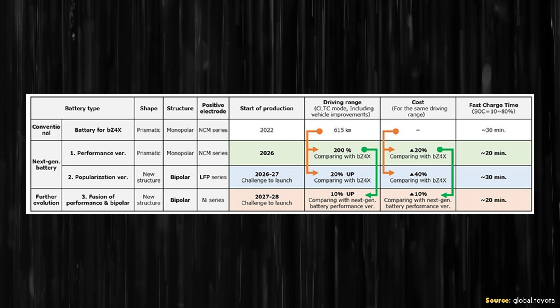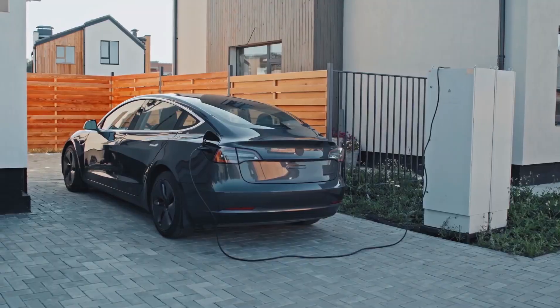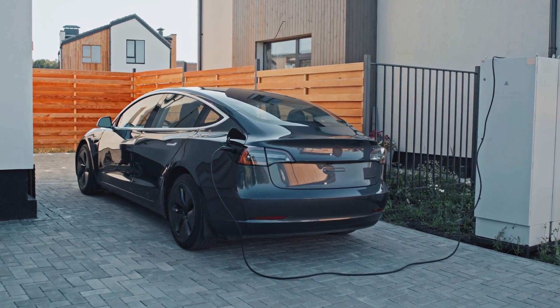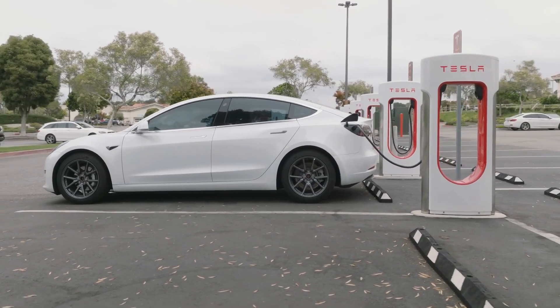Toyota is also working on their next generation of batteries and is planning to have solid state batteries in their electric vehicles sometime around 2027 or 2028. When it comes to Tesla and solid state batteries, there are no current announced plans, which makes sense as they're focused on innovations they can benefit from right now. Tesla buys many batteries from manufacturers, and when those manufacturers have solid state batteries ready, Tesla will no doubt use them in the future. But Tesla is showing that even with current battery technology and great engineering, electric vehicles are extremely practical, especially when coupled with Tesla's Supercharging network.